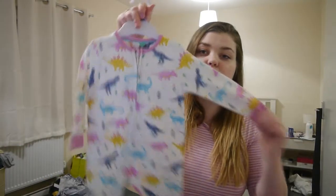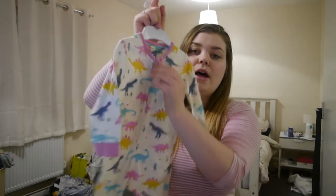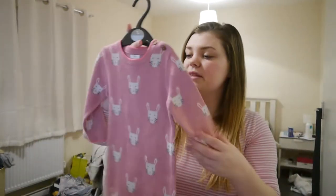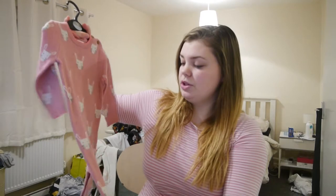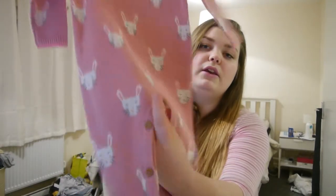She has also got this footless onesie from John Lewis. It has dinosaurs on and it's a zip-up onesie, which I think is really cool, and I really like that it doesn't have the feet. We also have another footless onesie with bunny rabbits on — it's more of a knitted material and at the bottom to do it up are all these really cute buttons instead of poppers.